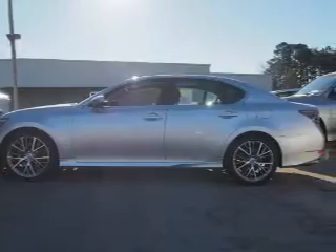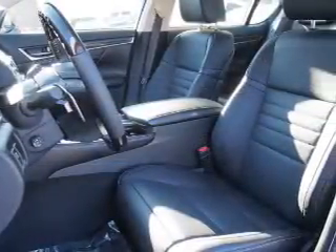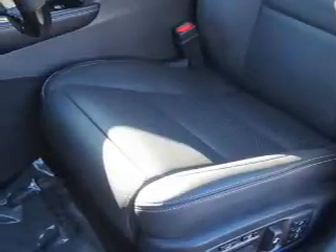The features include a power sunroof, electric trunk, blind spot sensors, auto-dimming mirrors, an alarm system, keyless entry, rain-sensing wipers, independent suspension, brake assist, and traction control.